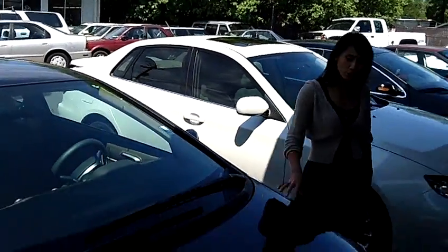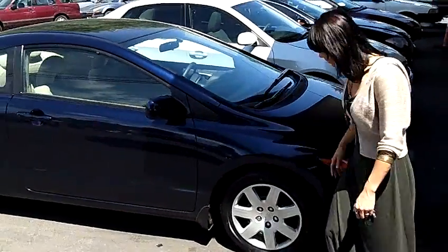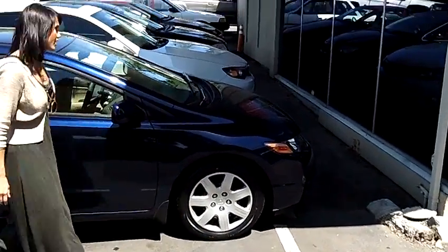This is a beautiful blue car. It is in excellent condition. The paint still looks very new. Looks like we've got some great tread on that tire there.